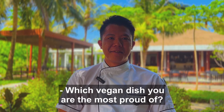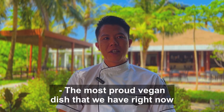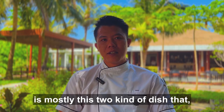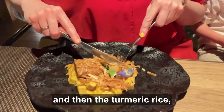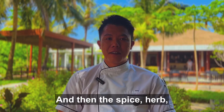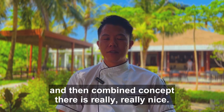Which vegan dish are you the most proud of? The most proud vegan dish that we have right now is mostly these two kinds of dishes that you will have later. It is a tempeh with banana curry. There is a two-concept: banana curry and then the turmeric rice. It's totally vegan and the combination of spice, herbs, and combining concepts is really, really nice.